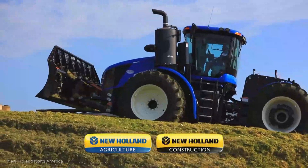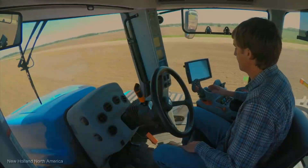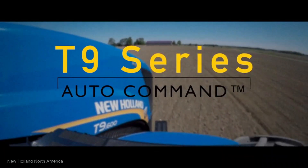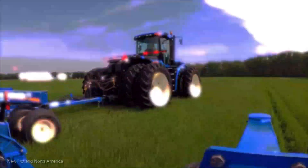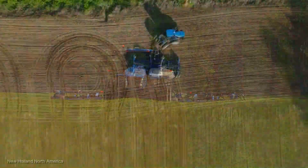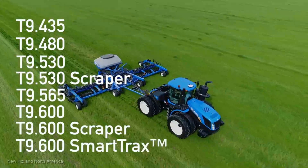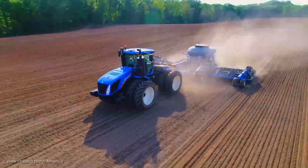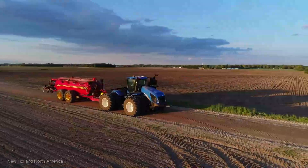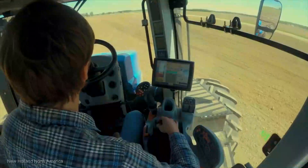Now let's delve into the extraordinary realm of New Holland T9 Series tractors. These robust workhorses are engineered for unbridled power and exceptional versatility, with horsepower ranging from an impressive 429 to a staggering 682. They stand as the pinnacle of agricultural machinery, designed to tackle the most demanding field operations. Starting at an average price of $300,000, owning a New Holland T9 Series tractor is akin to having a reliable partner on the farm, committed to getting the job done efficiently and effectively.